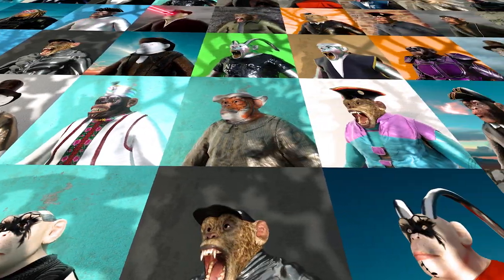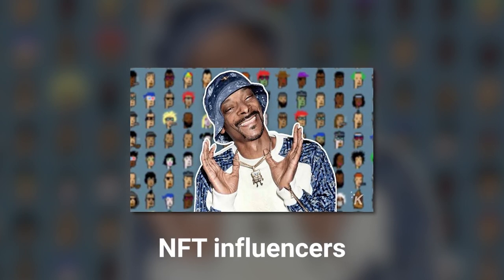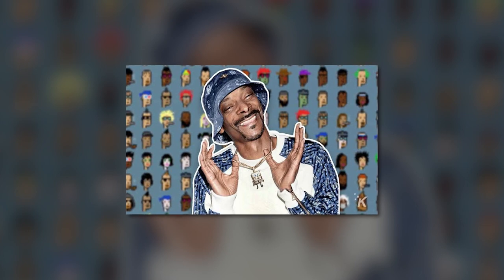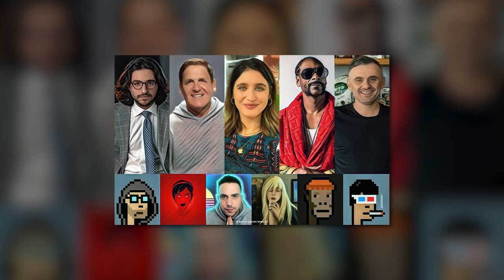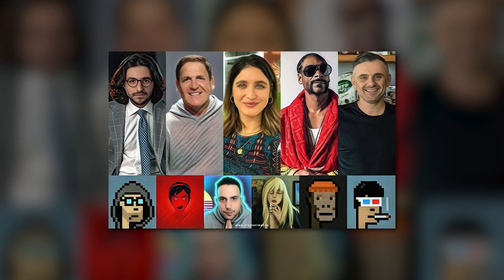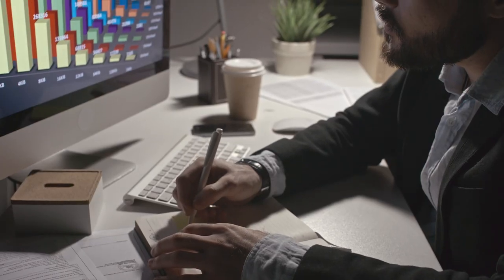Coming back to NFT flipping on Solana, here are some essential tips. Firstly, you need to search for the best projects which can potentially give you a decent return on investment. For this purpose you can use social media — artists and known NFT influencers often announce new projects on platforms like Twitter, Reddit, Telegram, Discord, and Instagram. You may follow people like Gary Vaynerchuk, Pranksy, Beeple, or Alex Becker, and follow their updates closely to find gems in the early stages. However, keep in mind that influencers can sometimes be paid by founding teams, so do not consider them as your primary source of information.